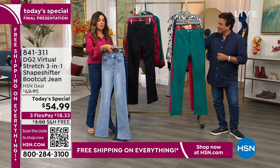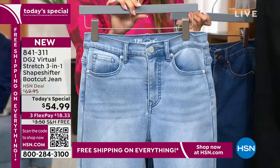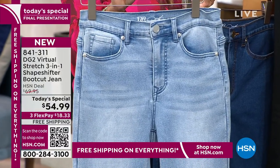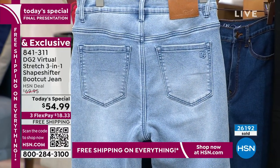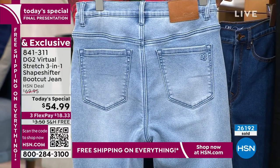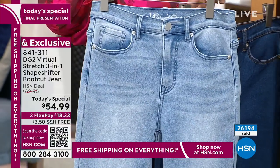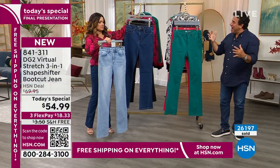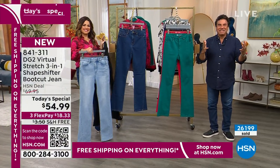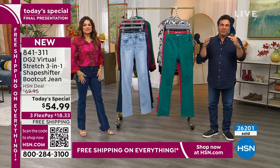We also have the chambray, which is so pretty and a little more casual. Everything finished on this jean uses all-natural indigo dye, and all the whiskering is not printed but actually done by hand — not on a factory line. The denim is treated and constructed like a premium luxury jean.